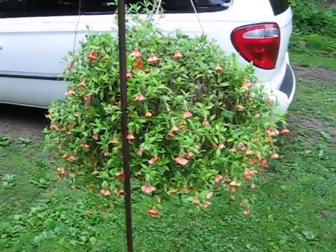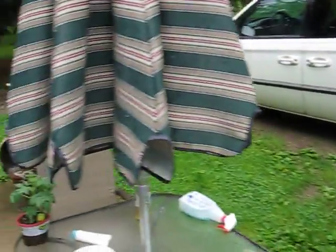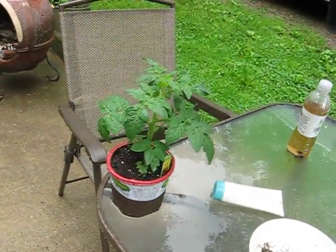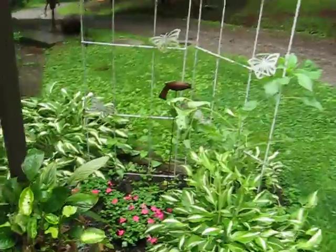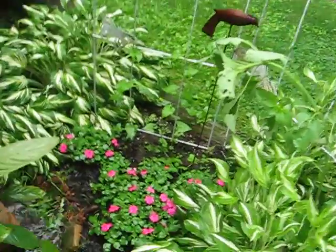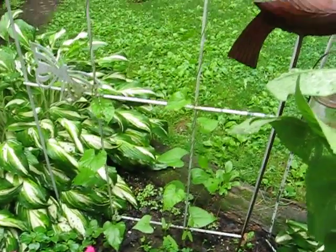Million bells — droopy, droopy. New tomato plant. And you have impatiens blooming. There's your morning glories.